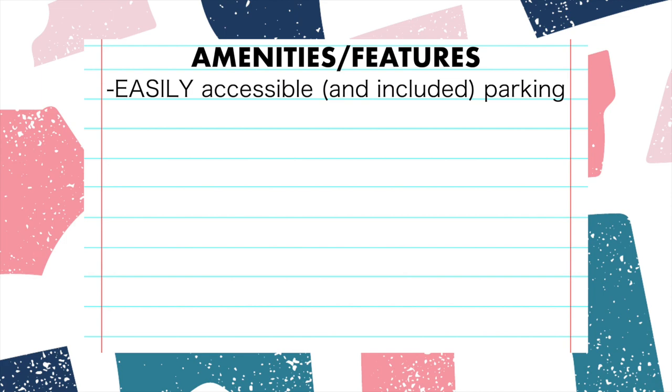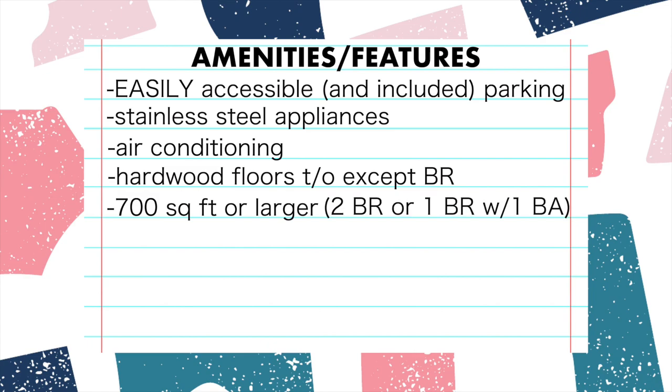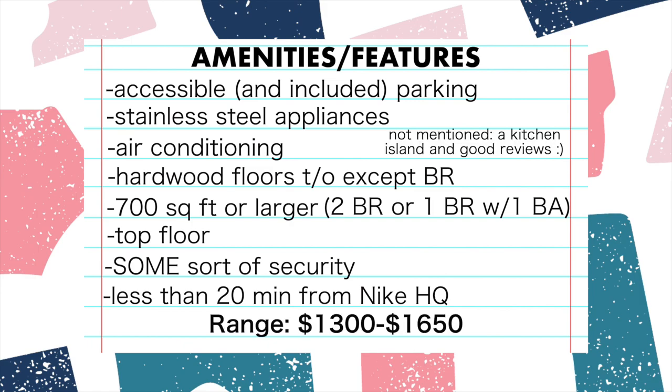So before we get into all of these apartment tours and go absolute house hunters in this piece, I'm going to let y'all know just a few of the amenities and features I was looking for. Some of the top things on my list were easily accessible parking, stainless steel appliances, air conditioning, hard floors throughout except in the bedrooms. I wanted the apartment to be 700 square feet or bigger, either a two-bedroom or a one-bedroom, both with one bathroom. I wanted a unit on the top floor if possible — y'all know I used to live in a basement, so it was no bueno. I also was looking for an apartment with security, less than 20 minutes away from my job, so I'm not spending too much on gas. My range for these apartments was between $1,300 and $1,650.